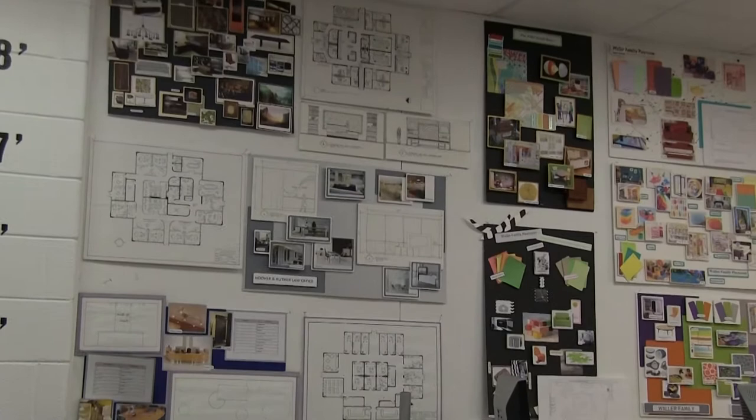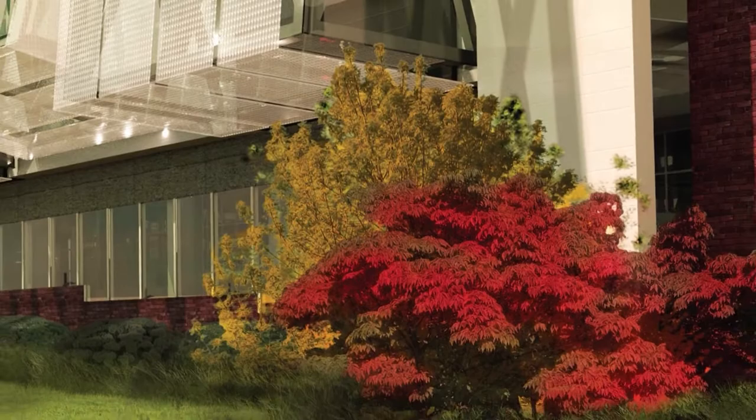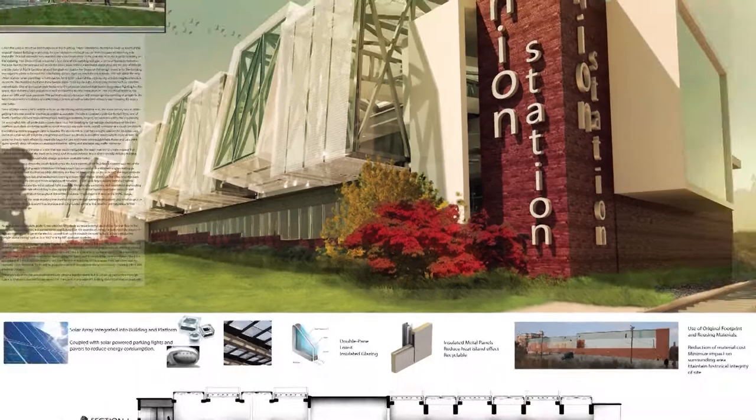This is a much more technical field than a lot of people think. We teach interior design, not interior decorating, so there are building codes as well as technical computer programs, and being able to communicate across industries — not only within the interior design field, but also within architecture and engineering. So it is much more technical.